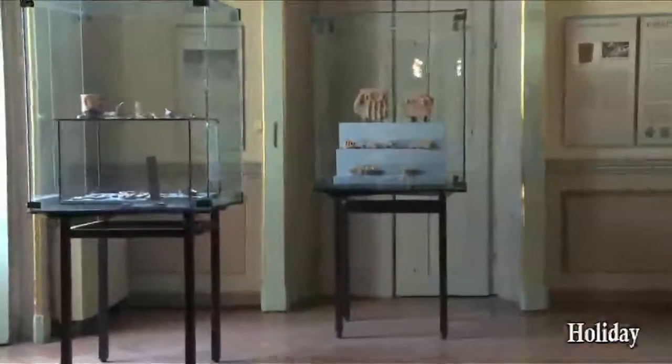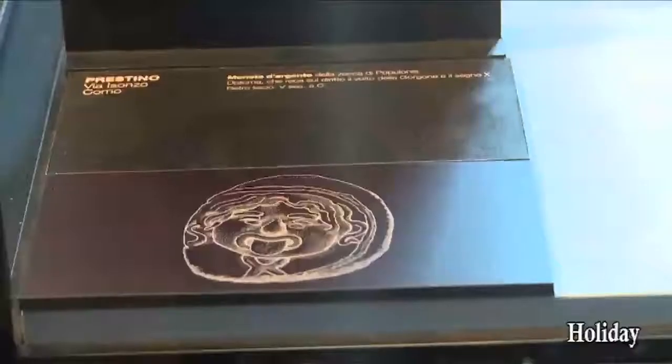Room 14 holds a silver coin, proof of commercial trade with the Celtic world beyond the Alps. It is the only coin of the time found north of the Apennini Mountains.